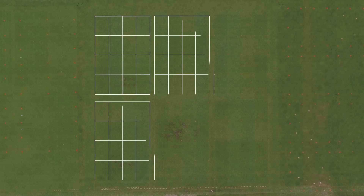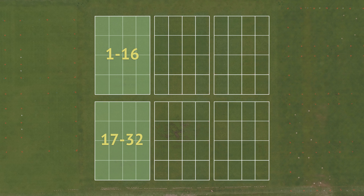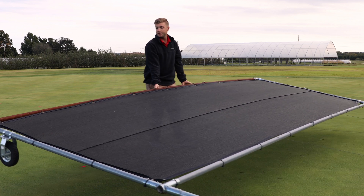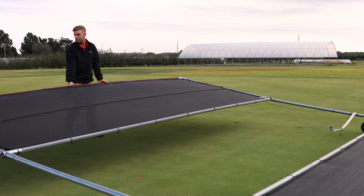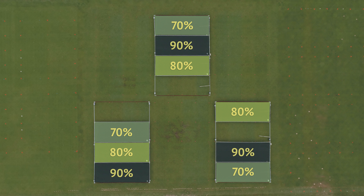Researchers utilized a randomized split-strip plot design with 32 treatment combinations replicated three times. Moveable shade structures were used to evaluate three levels of shade intensity — 70, 80, and 90% reduction of full sun — as well as 0% shade or full sun.